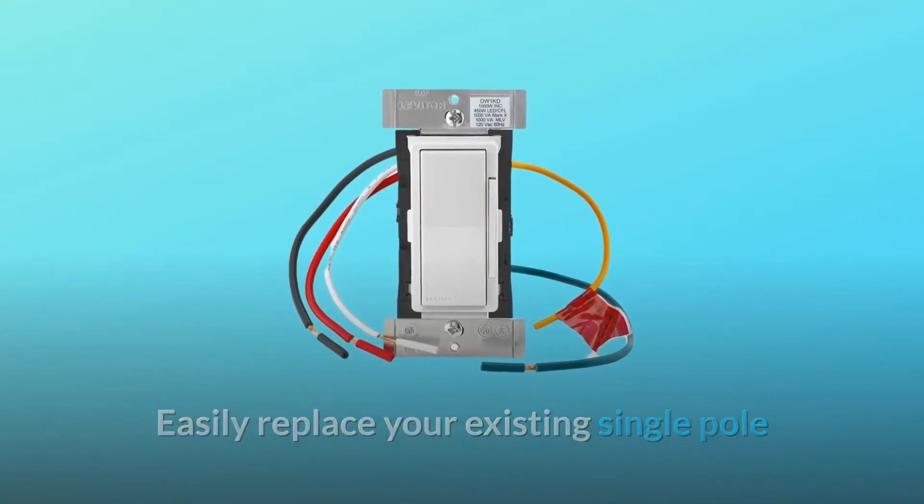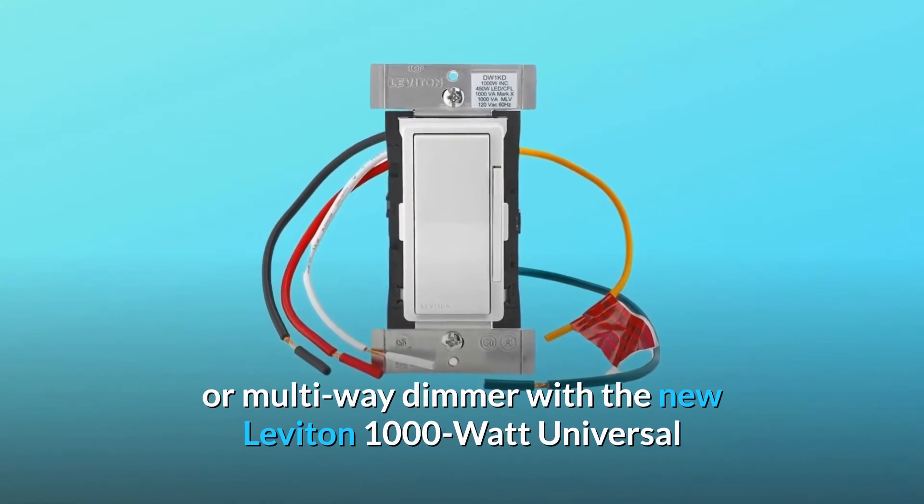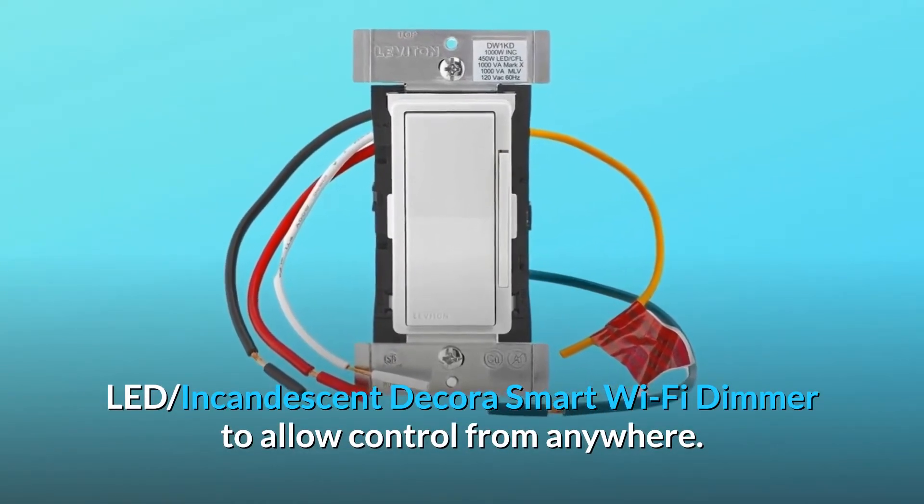Easily replace your existing single pole or multi-way dimmer with the new Leviton 1000W Universal LED Incandescent Decora Smart Wi-Fi Dimmer to allow control from anywhere.